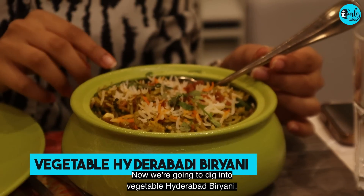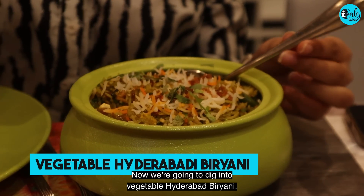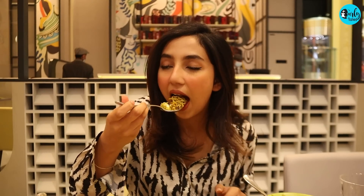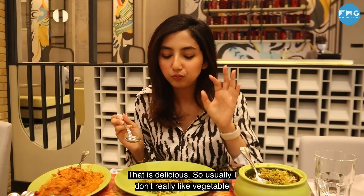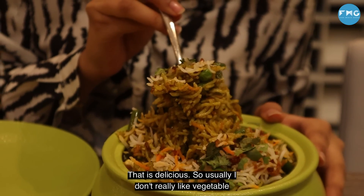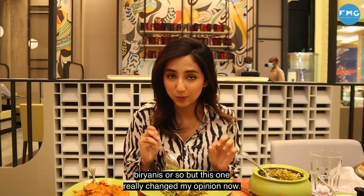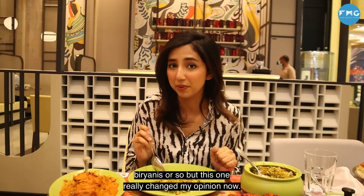Now we're gonna dig into vegetable Hyderabadi biryani. This looks so good. That is delicious. Usually I don't really like vegetable biryanis, but this one really changed my opinion.